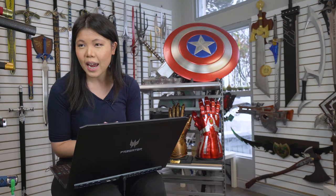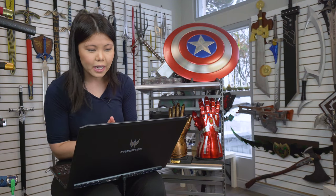Hey everyone, my name is Laura. I'm the CEO of Fire and Steel. We're a weaponry specialty company here in Canada, and today we're going to be analyzing a fight sequence in a TV show or movie — I'm not really sure what was selected for me this week, but let's get into it.